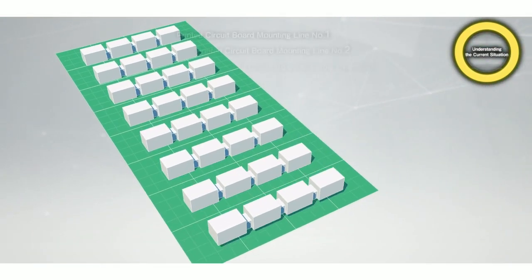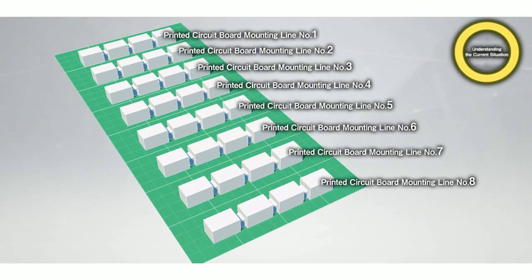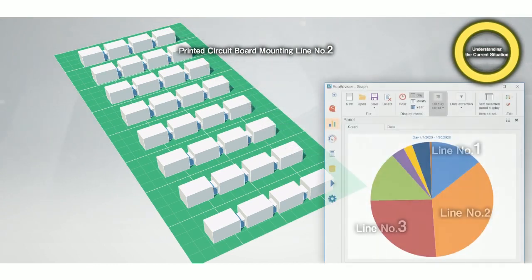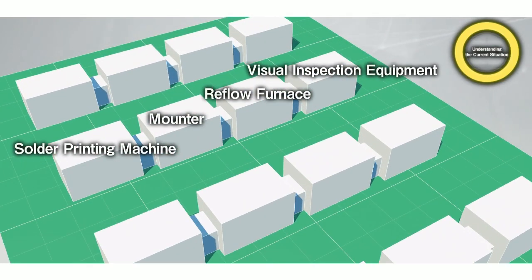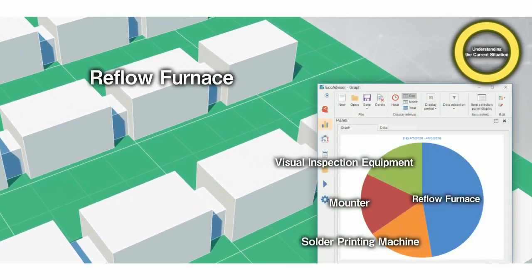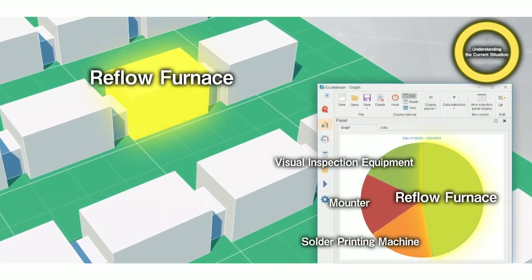Among the eight manufacturing lines on the floor, we identified the printed circuit board mounting line number two and found that the reflow furnace was using the most energy of the equipment in the line.